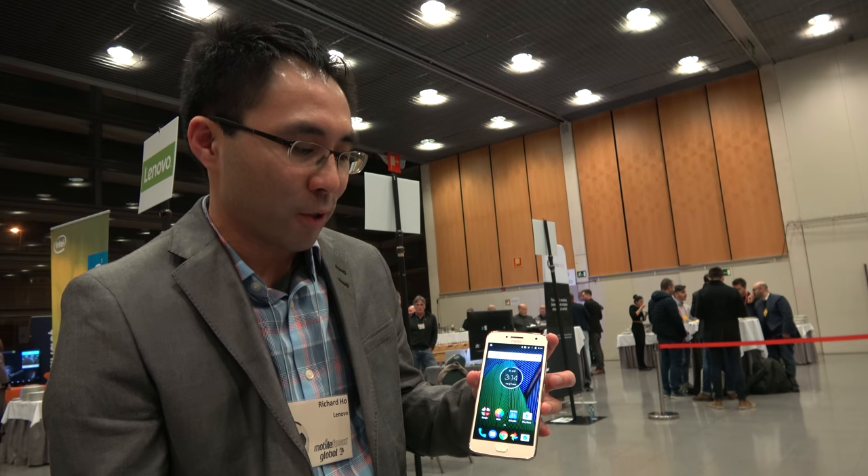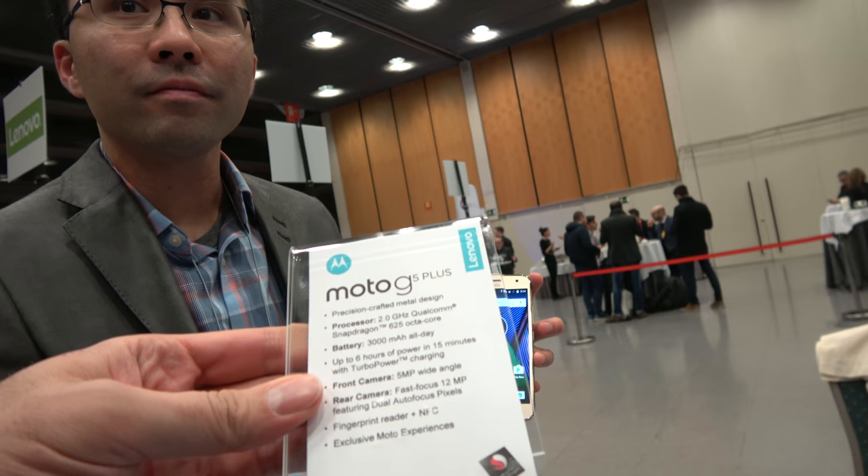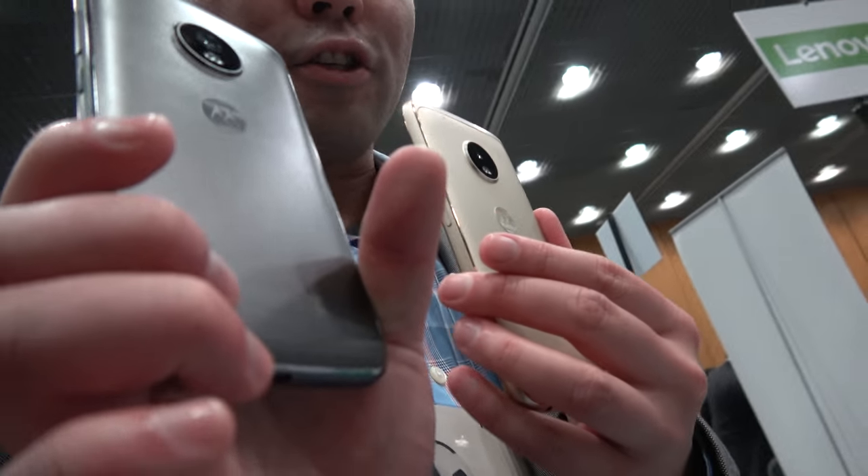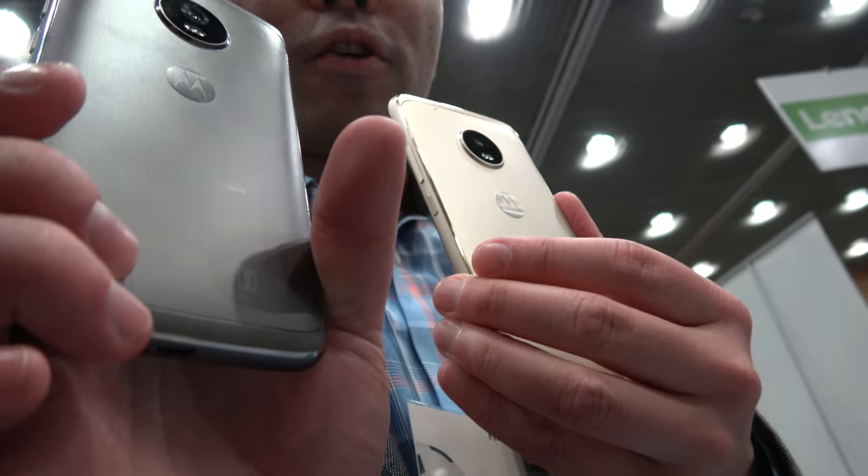So that's the Moto G Plus in a nutshell. It has very good connectivity — 4G LTE — and comes in two colors: fine gold and lunar gray. It's a premium feel device at a very nice price.